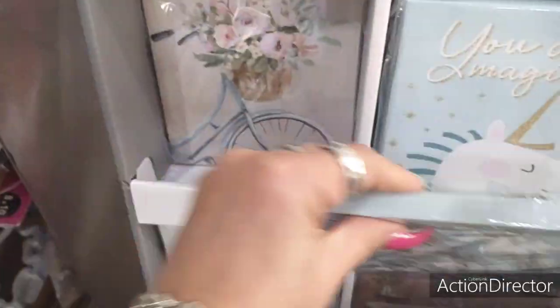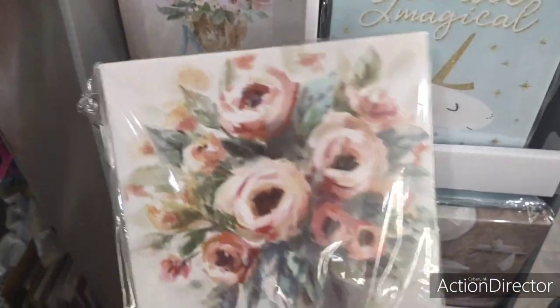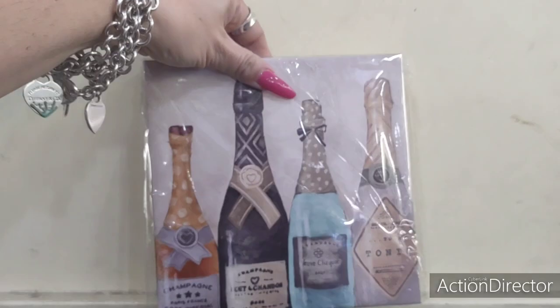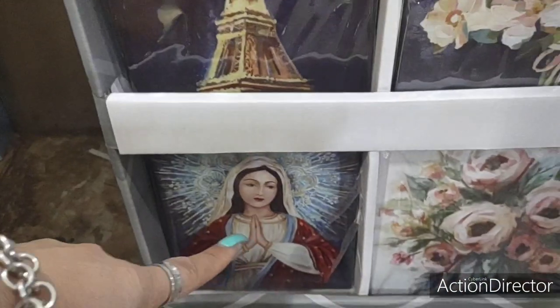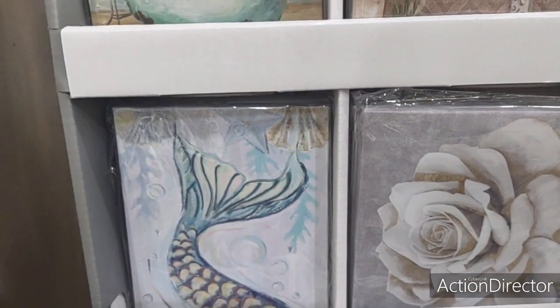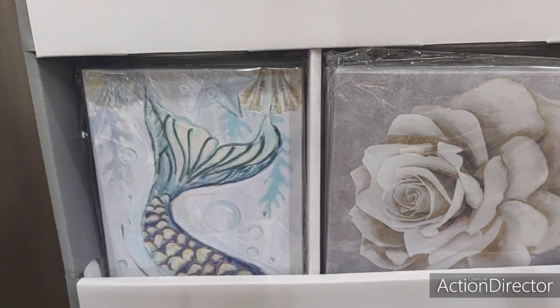They also have the unicorn for children. I really like the bicycle one — adorable for spring. They have canvases with an indigo blue bouquet, champagne print, the Eiffel Tower, Mother Mary, a white rose, the coast, and the mermaid tail. I wanted you guys to see those because these are new. I wish they'd get more new wall decor in — we need more variety.